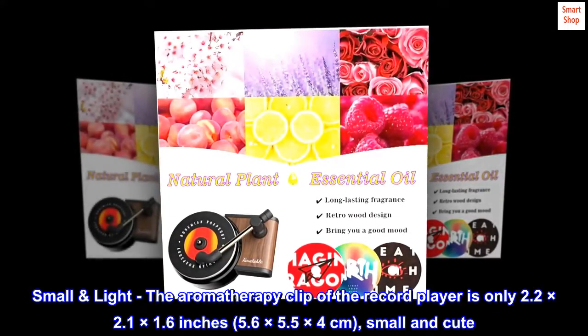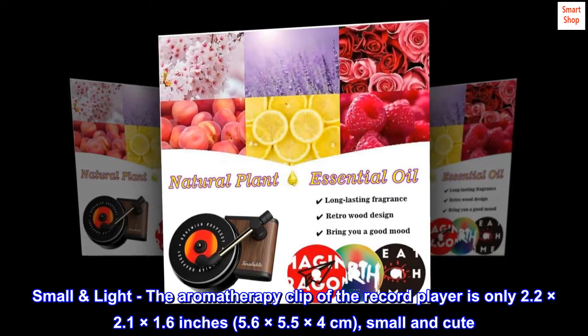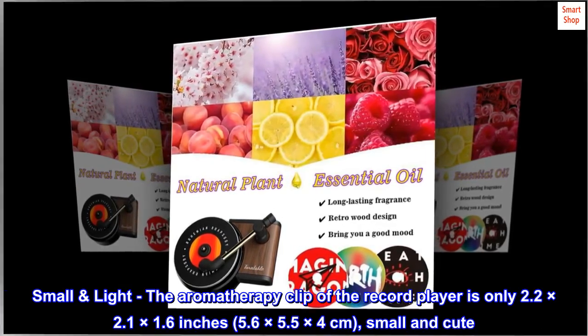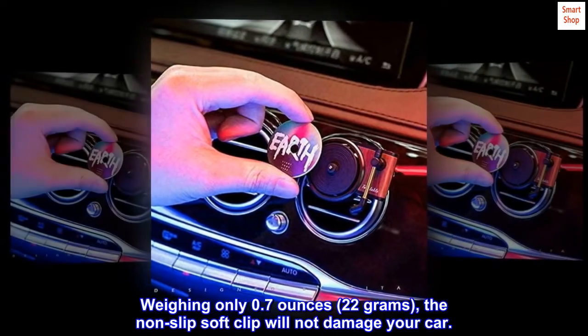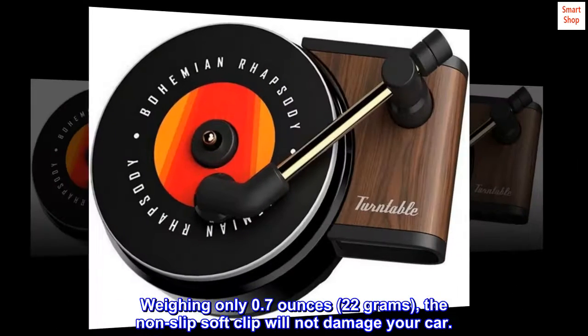The aromatherapy clip of the record player is only 2.2 × 2.1 × 1.6 inches (5.6 × 5.5 × 4 centimeters), small and cute. Weighing only 0.7 ounces (22 grams), the non-slip soft clip will not damage your car.